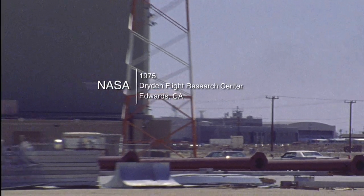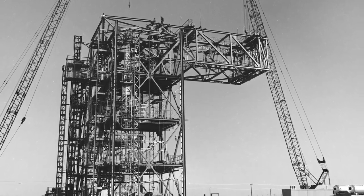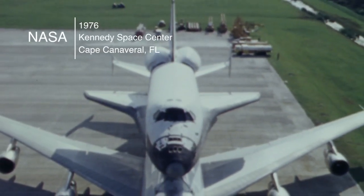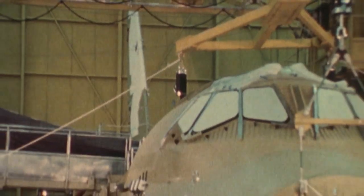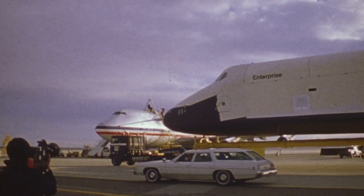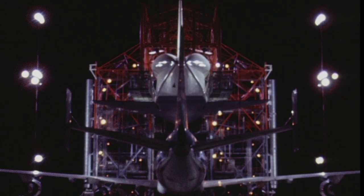Kennedy Space Center awarded a $1.2 million-plus contract to the George A. Fuller Company, a division of the Northrop Corporation, to design and build the first Mate-Demate device. The MDD at Kennedy Space Center was constructed in 1976. In the early stages of the shuttle program, it was especially important to build an MDD at Dryden first. Assembled in nearby Palmdale, California, the first three orbiters — Enterprise, Columbia, and Challenger — were actually trucked to Dryden. Once there, the MDD was utilized for the first time in the historic Approach and Landing Test Program in 1977.